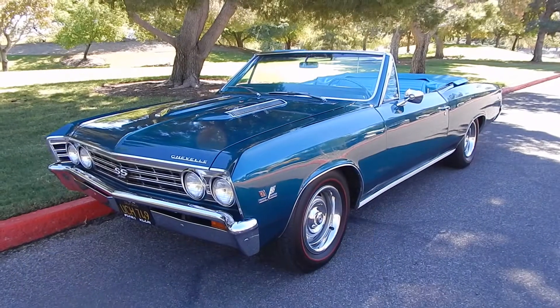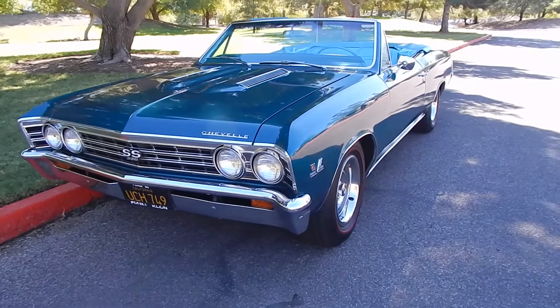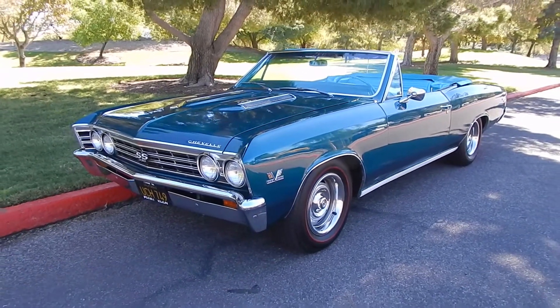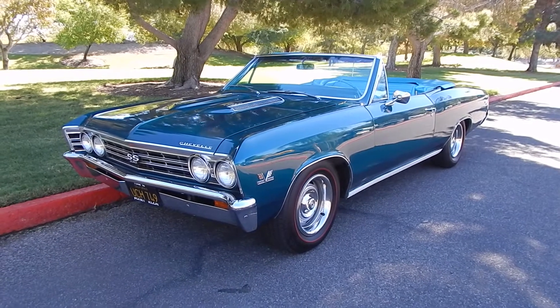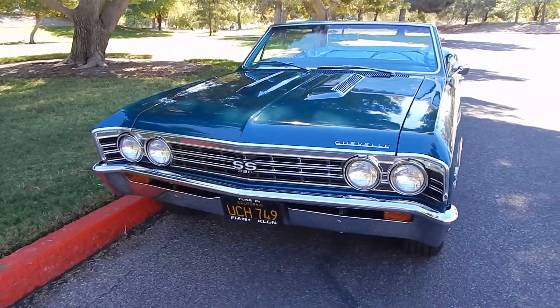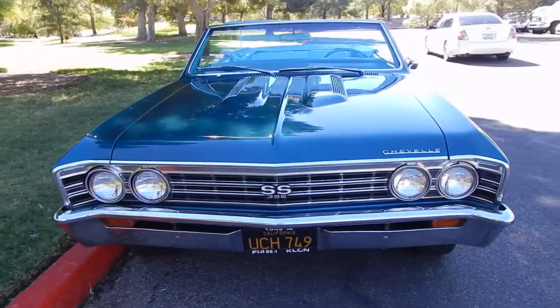Beautiful day here in Lake Havasu City at Rotary Park. It's probably about in the 70s. We're looking at a very nice survivor, one that survived and spent a lot of time in one particular family up until 2012. Well documented, a lot of stuff in the trunk that goes with the car, really good family story about the car, where the son went over the numbers, what he had done to the car.